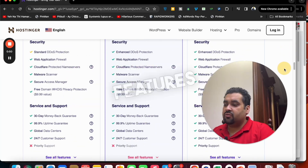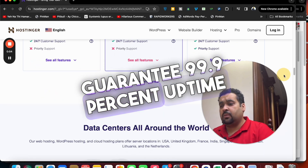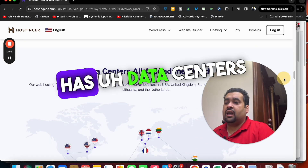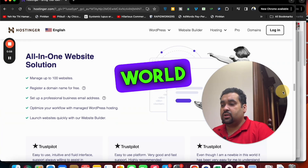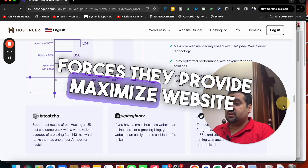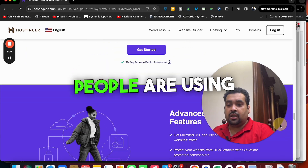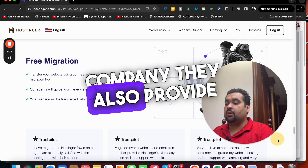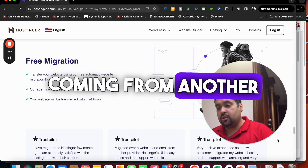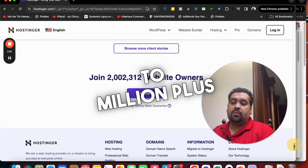You can see amazing features: amazing security features, 30-day money-back guarantee, 99.9% uptime guarantee. Hostinger has data centers all around the world and they maximize website speed with 24/7 support. Currently more than 2 million people are using Hostinger as their primary hosting company. They also provide free migration if you're coming from another hosting company.